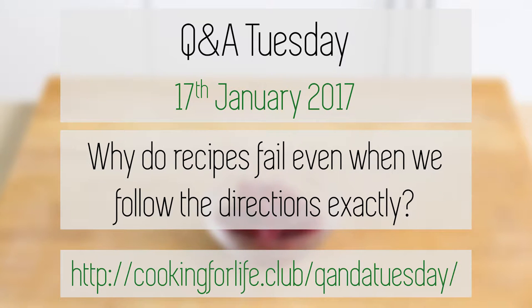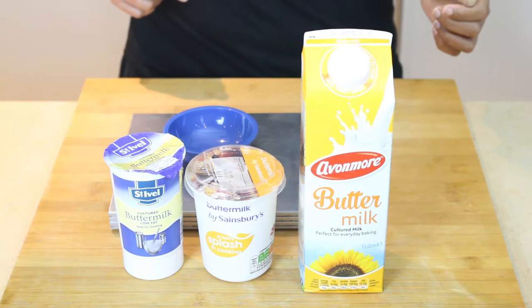Hi, I'm Andrea from cookingforlife.club. This week's answer for the Q&A Tuesday, why do recipes fail when we follow directions exactly, can mostly be found in the blog post. This video is just to demonstrate the different consistencies of buttermilk, one of the things that I mentioned in the blog post. So let's have a look.